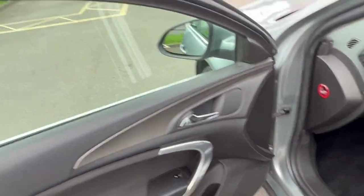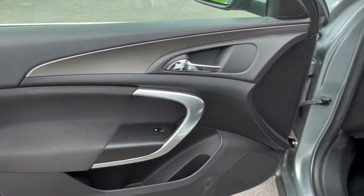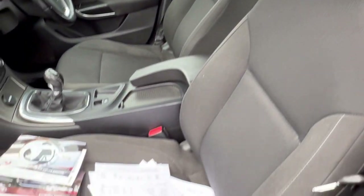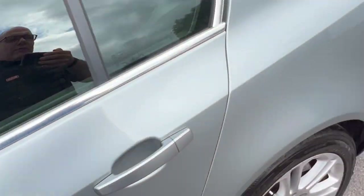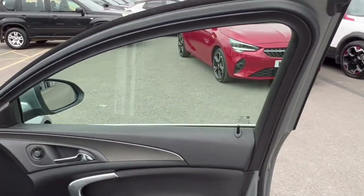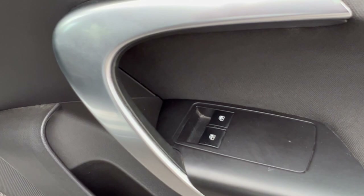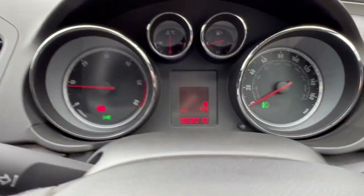Around the passenger side — electric windows and mirrors, they all work fine. Door cards looking good, interior looking nice, seats looking good. Lots of history — full service history — I'll take you through that in a second. The door card is looking good, tinted window, electric windows and electric mirror.